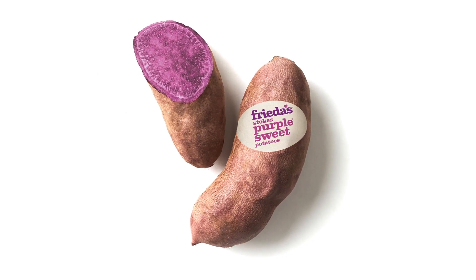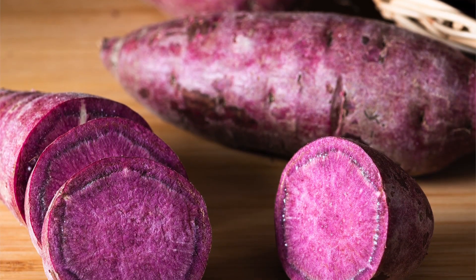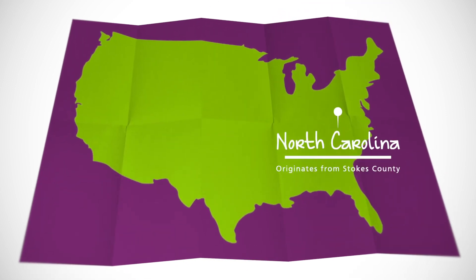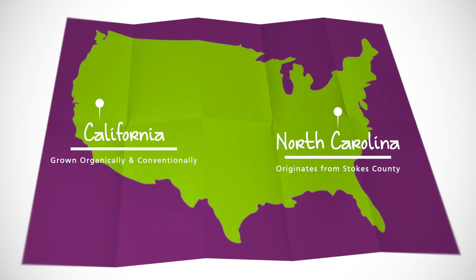Today we're talking about Stokes Purple Sweet Potatoes, a Frida's exclusive, and why this unique variety of sweet potato is a perfect addition to your produce. The Stokes Purple Sweet Potato variety is an exclusive variety to Frida's Specialty Produce. It originates from Stokes County, North Carolina and is now exclusively grown in Livingston, California. It is grown organically and conventionally.